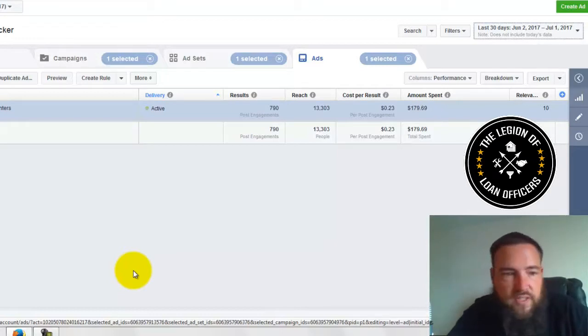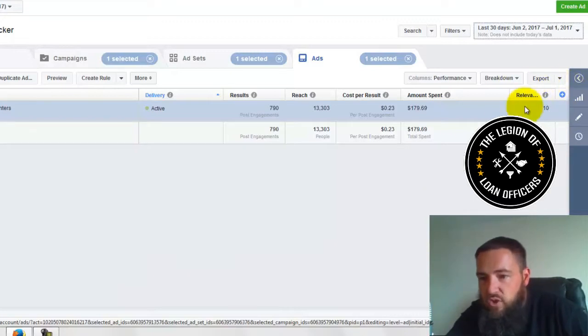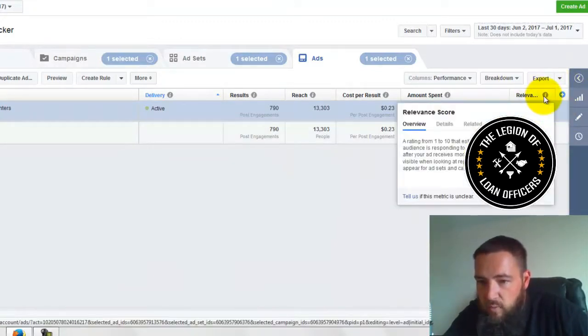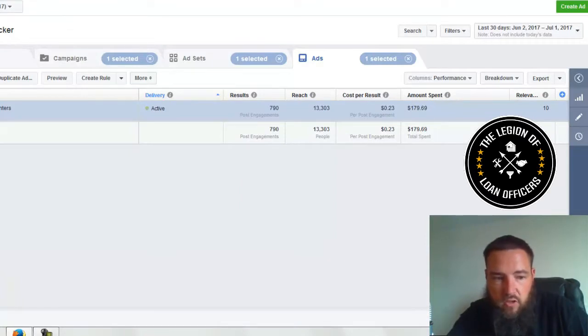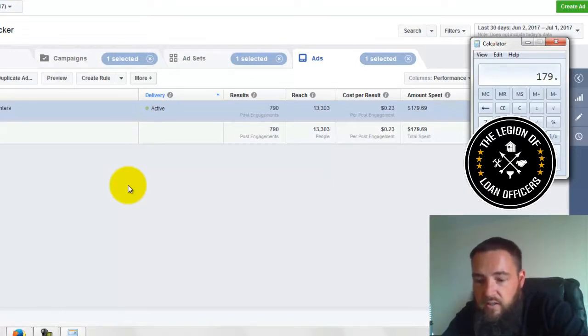It's costing $0.23 per engagement on Facebook, and we have a relevancy score of 10, which is a huge deal. That's the dream come true — the fact that I have a 10 relevancy score. This ad typically gets a 10 relevancy score. So over the past 30 days we've spent $179.69, which is about $6 a day.